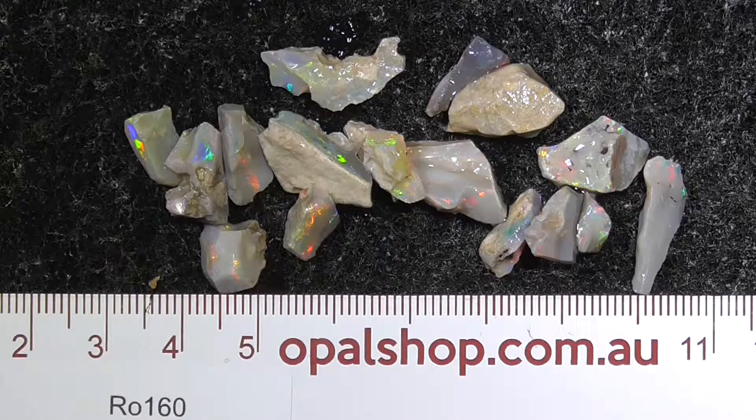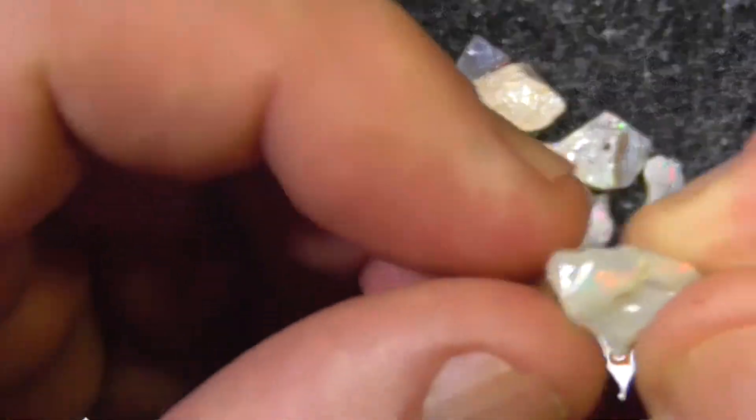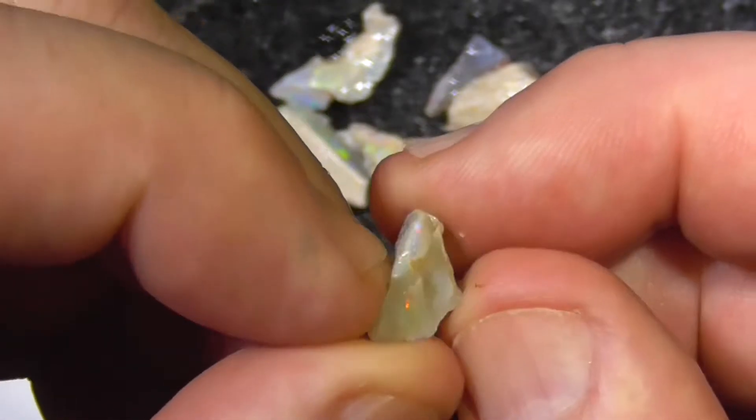G'day, here's a small parcel of small pieces of seam opal. They are all very bright - see the little seam there.